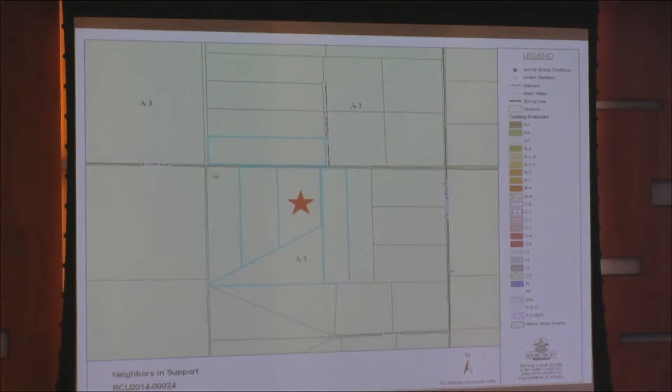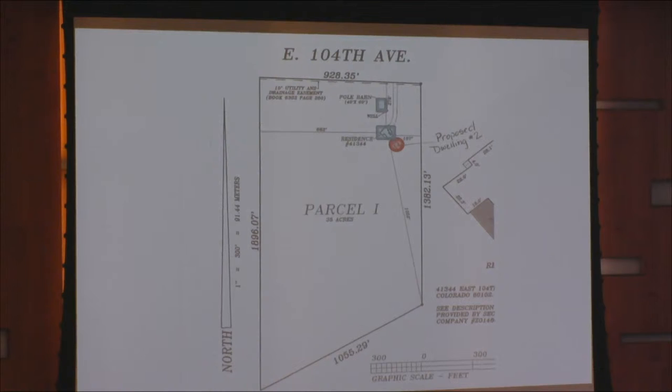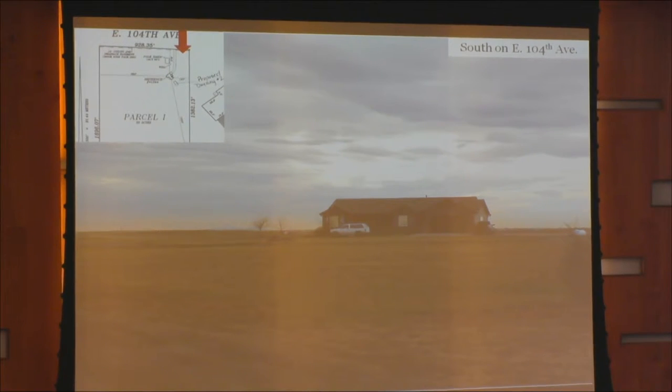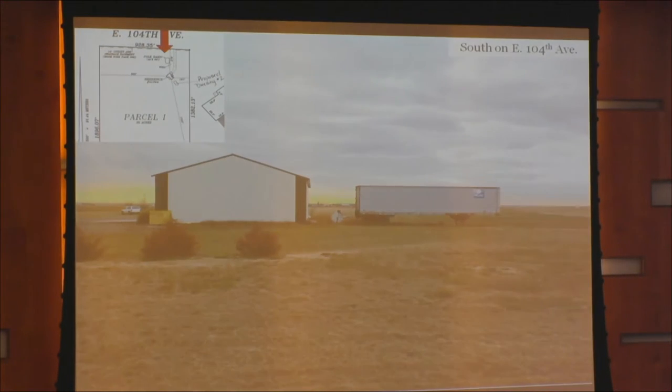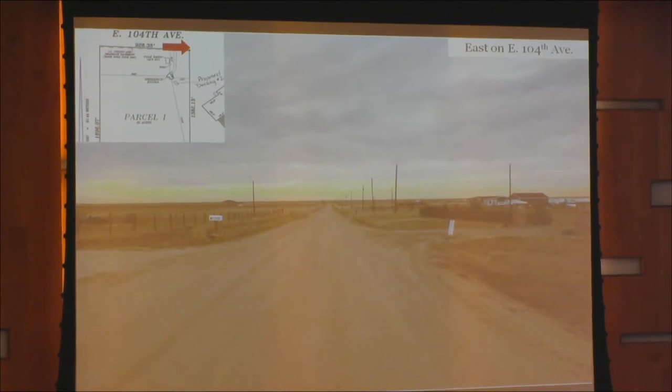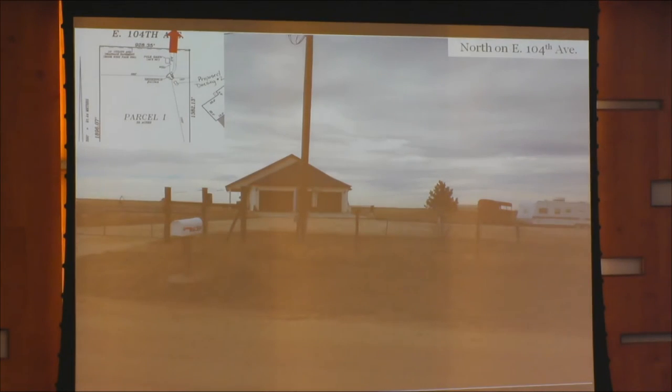This map shows the neighbors that were sent a request for support from the applicant. The property right next door to the east did send in a letter of support. Here is the site plan submitted by the applicant, which shows the existing units and the proposed site for the mobile home. Here are some aerial views — looking south on 104th into the property, showing the barn and the house. The mobile home unit would be approximately in this location. Looking southwest, looking directly south — there is a semi-truck trailer on the property, and there is a condition that this shall be removed and evidence submitted to the department. Views looking west, east, northeast, north across the street, and northwest are also shown.